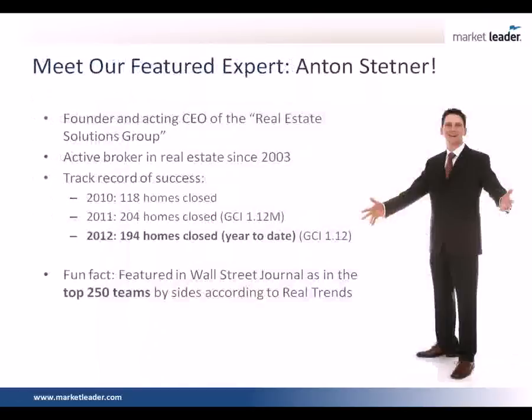Now I'd love to introduce to you Anton Stettner. Anton, are you there? Yeah, I'm here. Thanks so much for being here today. Can you tell us a little bit about your market, where you're located in the nation? Because we have people joining us here from all over the U.S. and Canada.